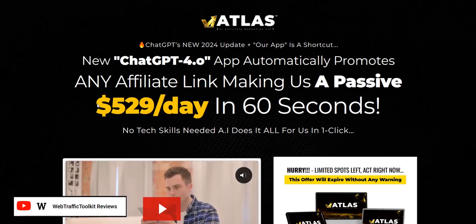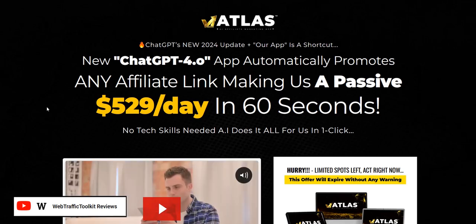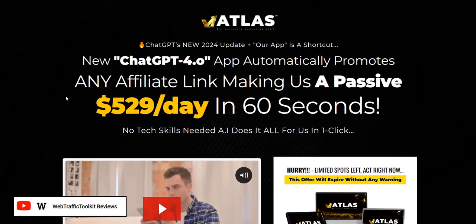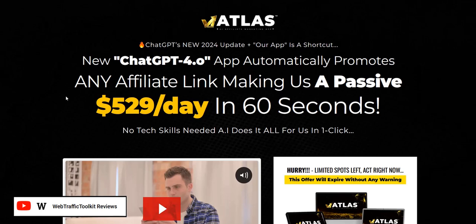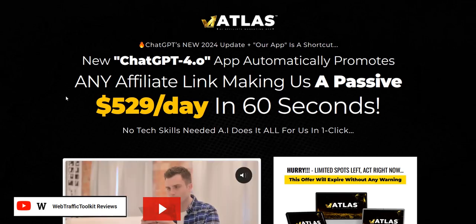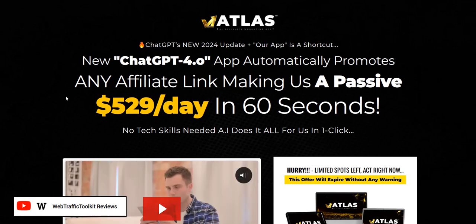Thanks a lot for checking out my Atlas AI app review. If you want to discover my number one system for generating a realistic income online, click the link in the video description below — that's my number one system, a complete done-for-you system and a really excellent way to get going, getting traffic and getting those realistic and consistent commissions coming in. Thanks again, all the best guys, and speak soon.